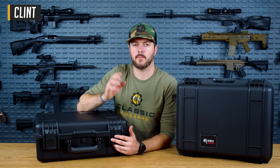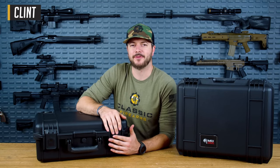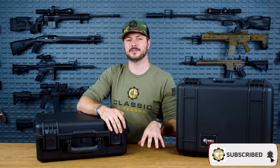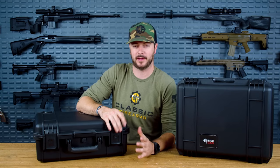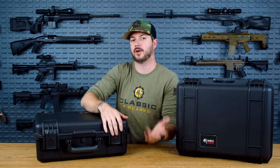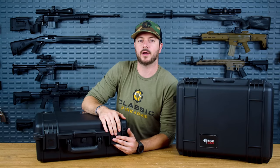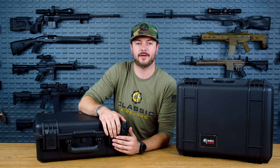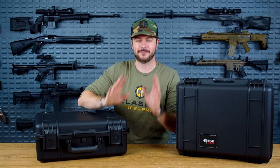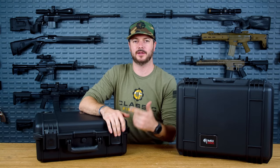I'm here with Classic Firearms to talk about a much-requested video — flying with firearms. It's a topic a lot of people have questions about, and it can be a little intimidating walking into an airport with maybe tens of thousands of dollars worth of personal or company firearms, walking past signs that say no firearms past this point. So I'm about to tell you how to legally fly with firearms in case you're going to a competition, a hunt, or whatever it might be.